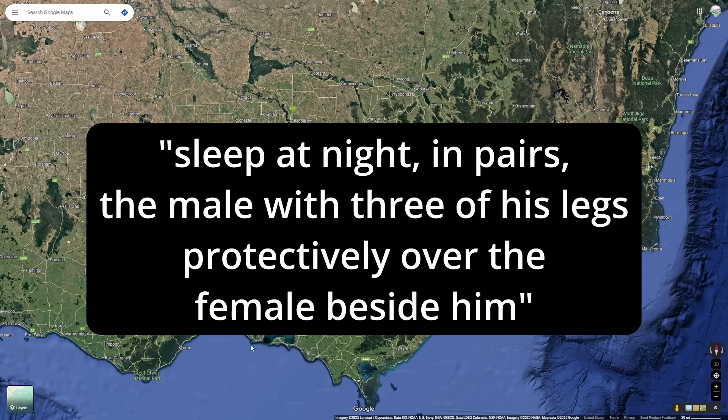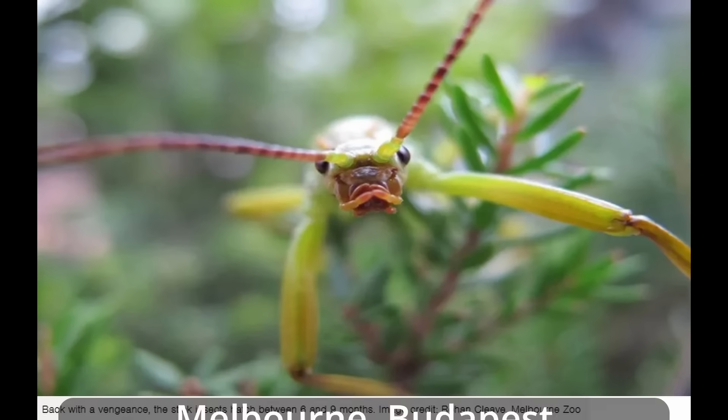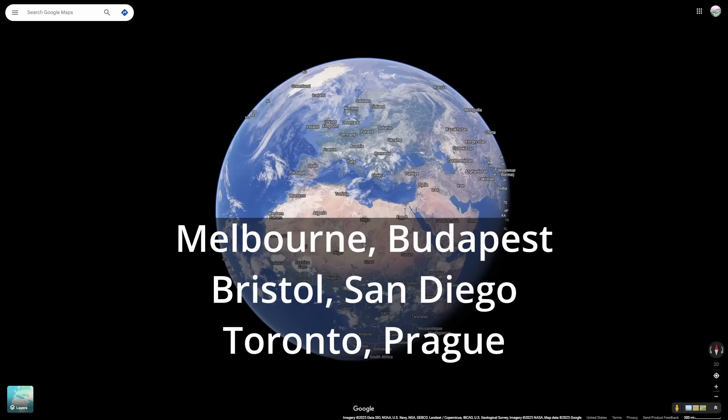Jane Goodall was paraphrased as saying the insects sleep at night in pairs, the male with three of his legs protectively over the female beside him. This population kept growing and growing, and eggs were sent to zoos all over the world — in Budapest, Bristol, San Diego, Toronto, and recently Prague.